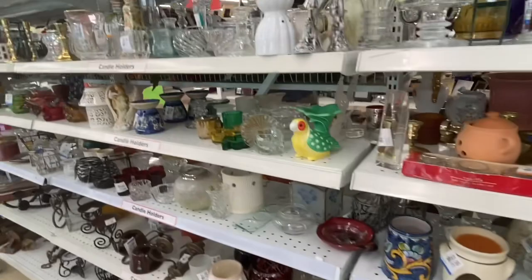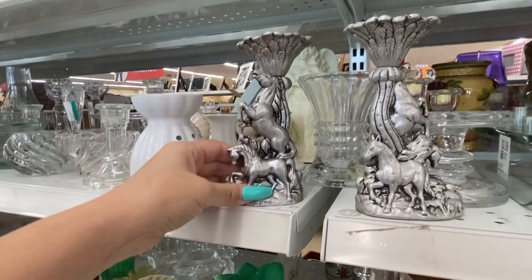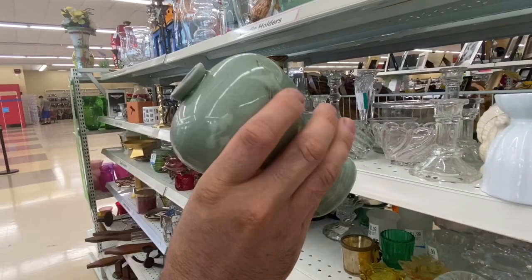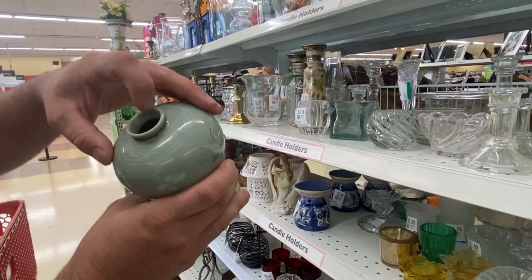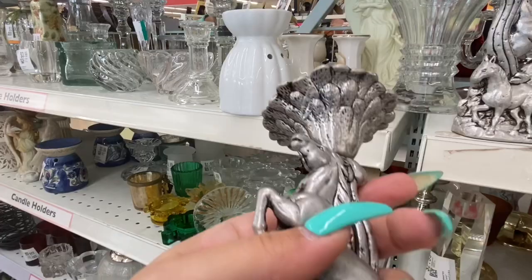I really liked these — they were made from pewter and they had horses on them. They were candlesticks and I was really debating back and forth because they were $3.99 a piece. That was something my husband found that he said was handmade because it wasn't perfectly round, so we got that. I wasn't really sure if I wanted to do the candlesticks but I really liked them and I decided to go for it.